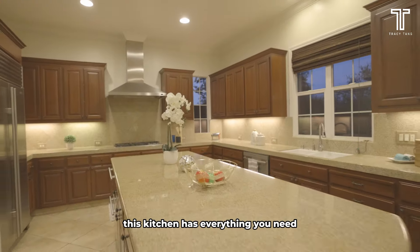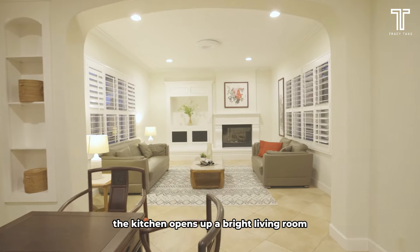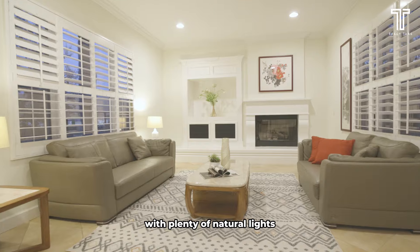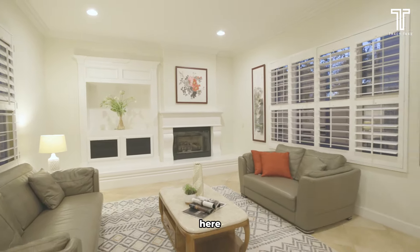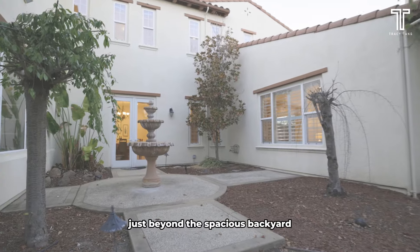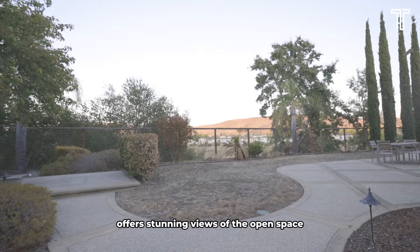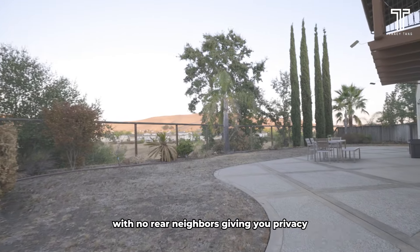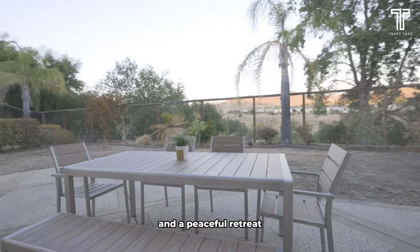The kitchen opens up to a bright living room with plenty of natural light where you can unwind and enjoy family time. Just beyond, the spacious backyard offers stunning views of the open space with no rear neighbours, giving you privacy and a peaceful retreat.